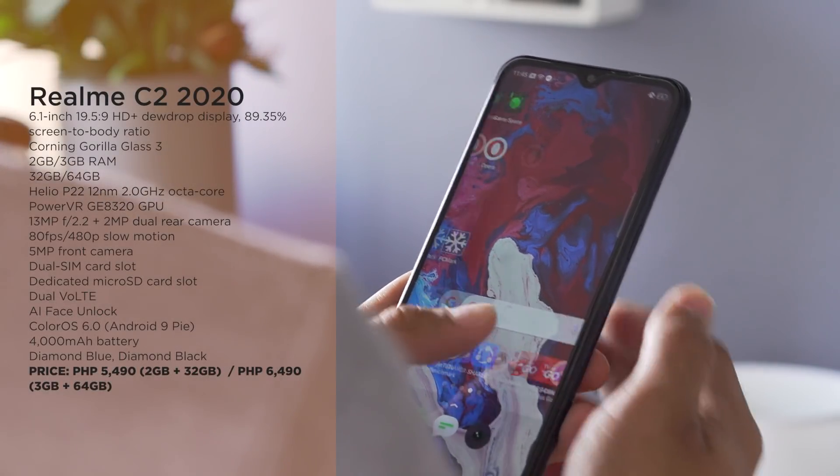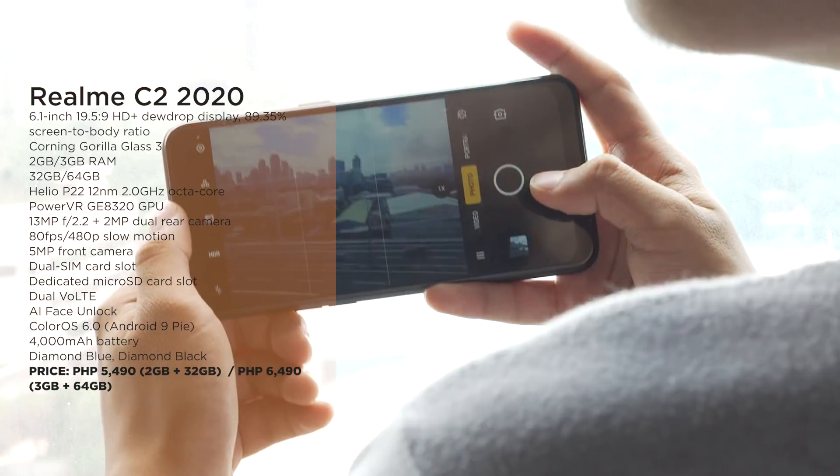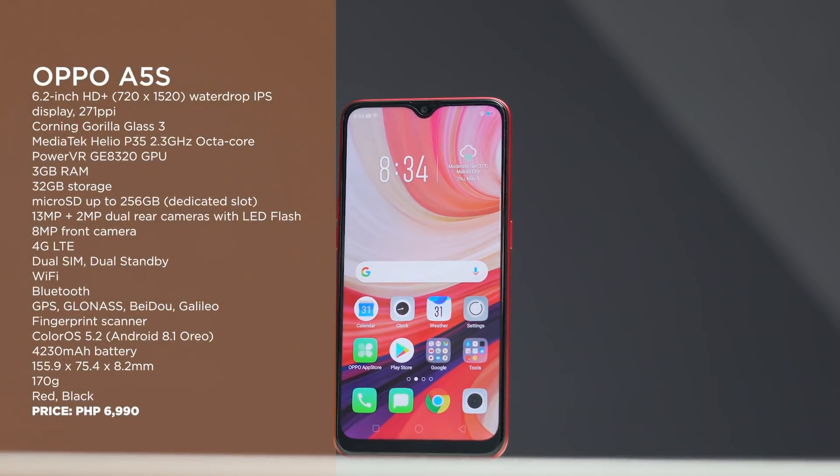Next up we have the Realme C2 2020. For that low price you were able to get a pretty solid design, decent enough entry-level specs in that Helio P22 chipset, and okay cameras as well.